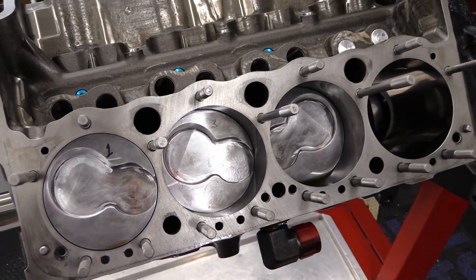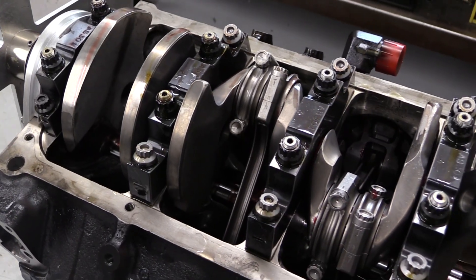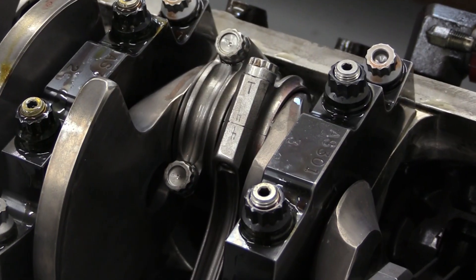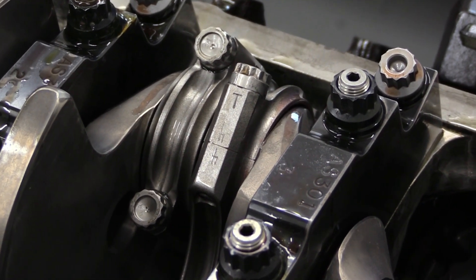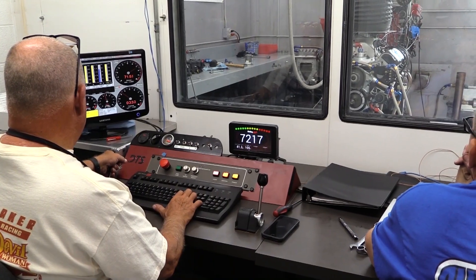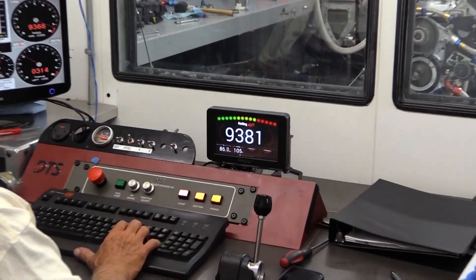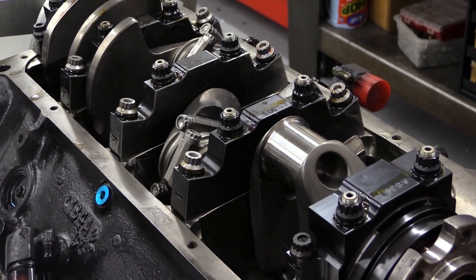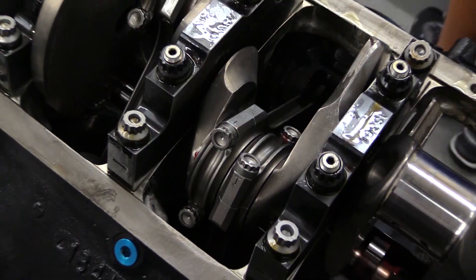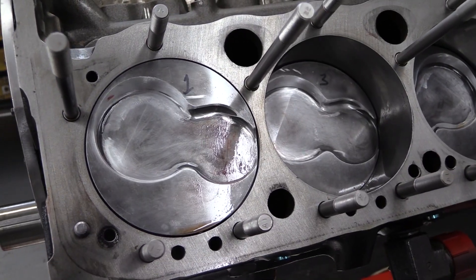By the time I got involved with this engine build, Keith had already nearly finished the short block. The basis for this build is an SB2 race engine, formerly built by Hendrick Motorsports and raced in NASCAR's Cup Series. Dorton likes the SB2 architecture for land speed racing because it breathes so well and develops tons of power in the upper RPM ranges. The crankshaft is a billet piece from Bryant with three and a quarter inches of stroke. Attached to that are six Carrillo connecting rods that are six inches, 350 thousandths long. And a half dozen custom MOLLE pistons finish the rotating assembly.